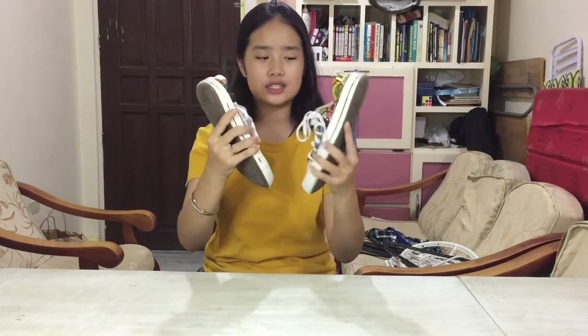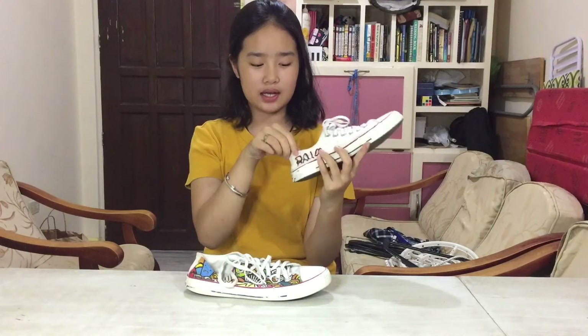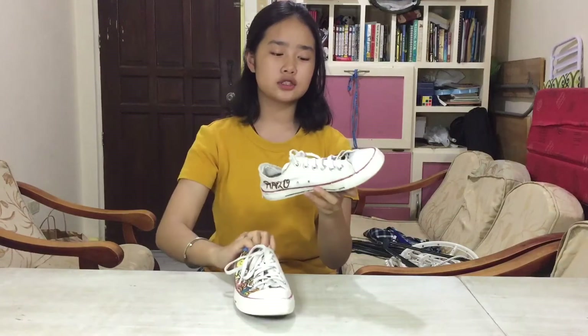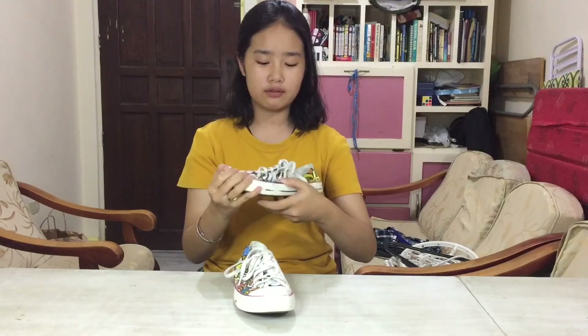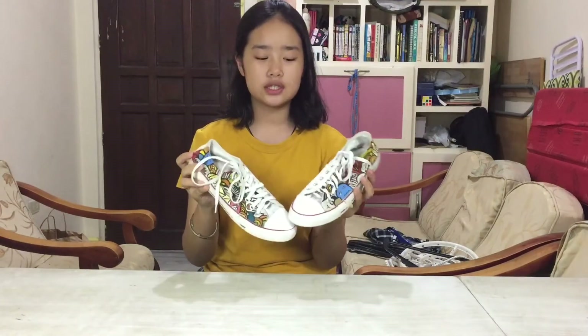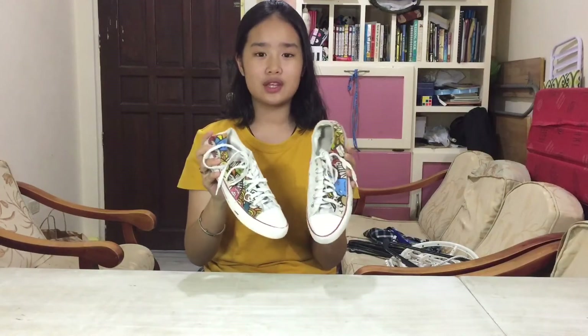The first shoes I have for you are these Converse White Chucks. This was a gift from my Ninang and it has my initials on it — Renee Akisha Tojera Ong — and it has this doodle print. It looks super nice and I love these shoes so much. They're quite old so they have lots of cracks but they're still okay. I love wearing these with denim jeans or shorts and they're really easy to pair with different types of clothes.